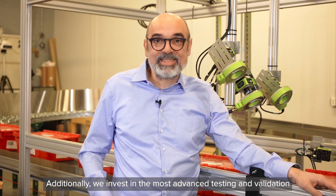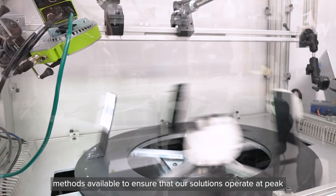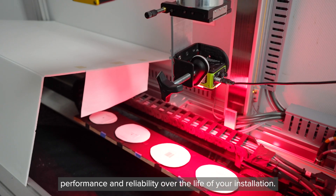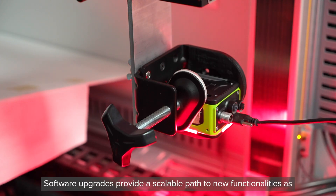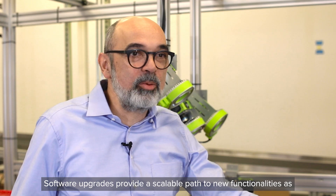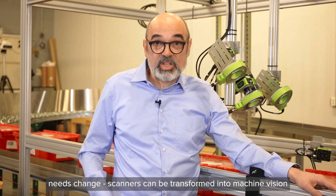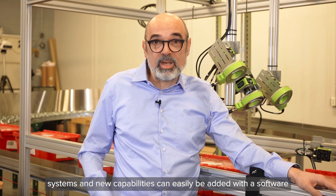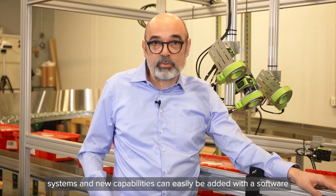Additionally, we invest in the most advanced testing and validation methods available to ensure that our solutions operate at peak performance and reliability over the life of your installation. Software upgrades provide a scalable path to new functionalities as needs change.